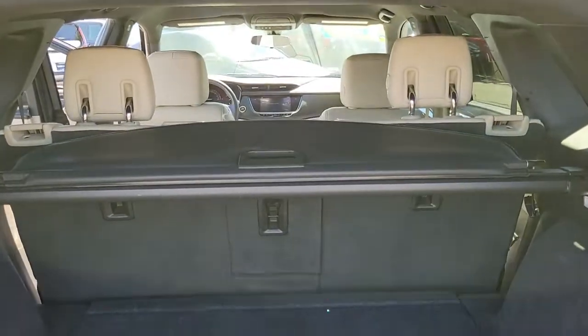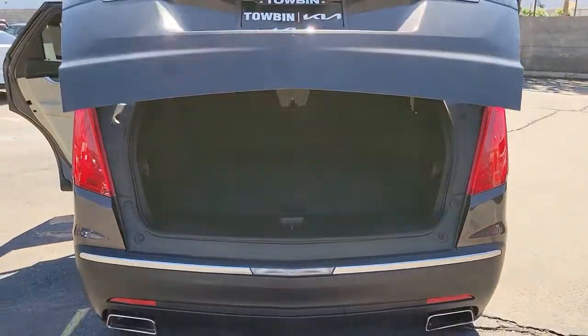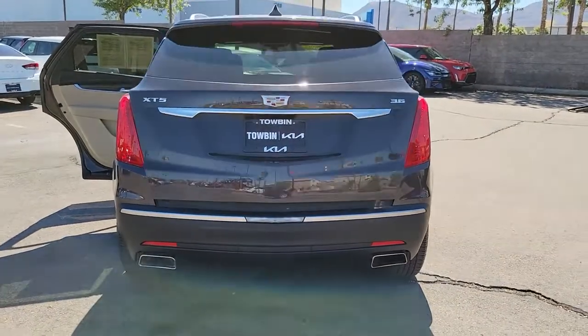The following are some of this vehicle's highlighted options: remote engine start, dual zone AC, traction control, tire pressure monitoring system, and universal garage door opener.